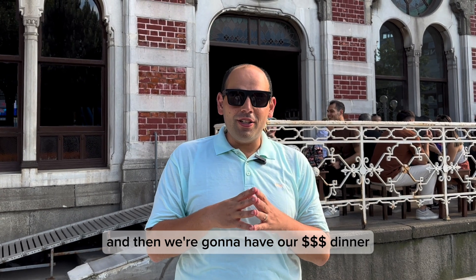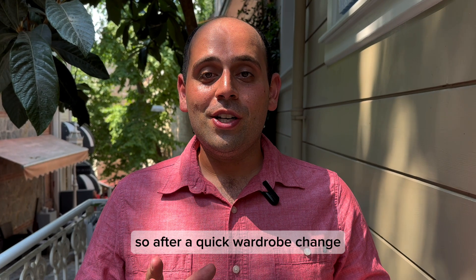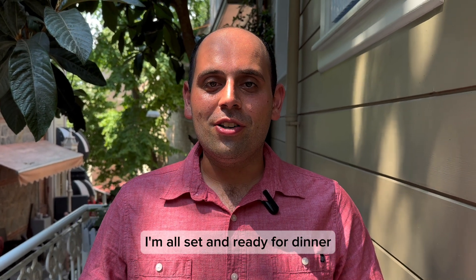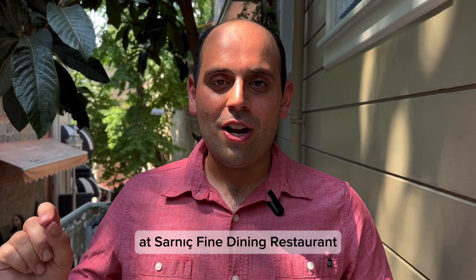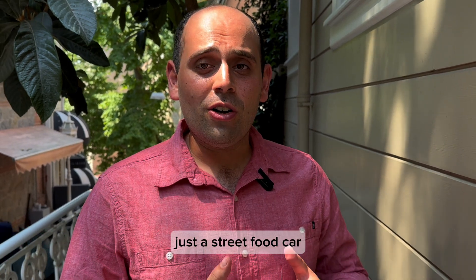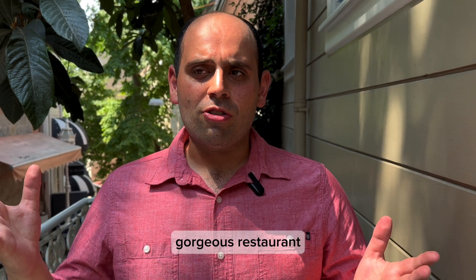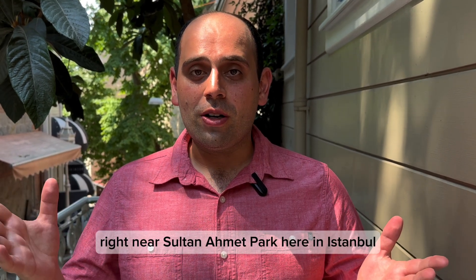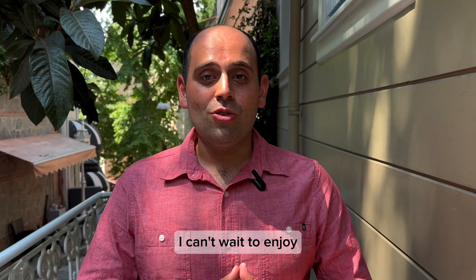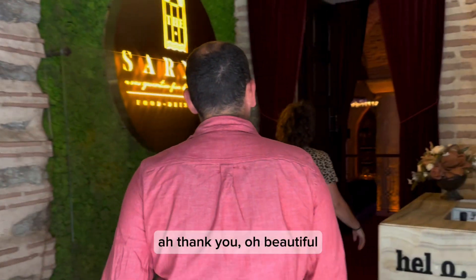That was a really cool lunch at a really cool place. Time to go back and digest for a little bit, and then we're gonna have our three-dollar-sign dinner. After a quick wardrobe change, I am all set and ready for dinner at Sarniç Fine Dining Restaurant. After experiencing the full range — from a street food cart to a standard restaurant — we've come to this beautiful, gorgeous restaurant right near Sultanahmet Park here in Istanbul.